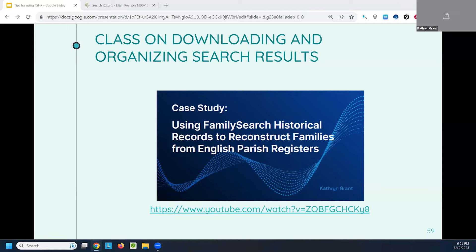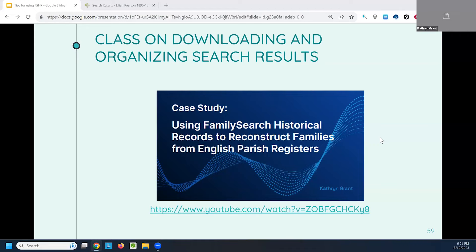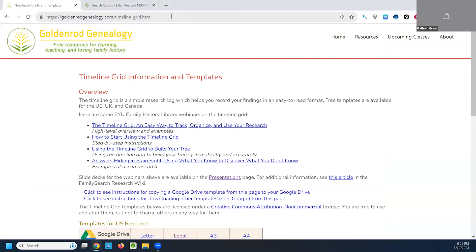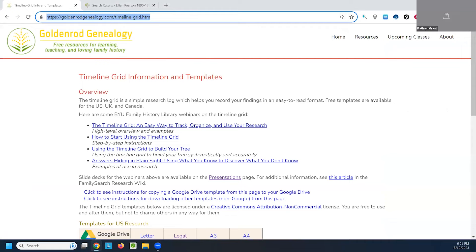Pat and Kimberly ask if we can add the link for the timeline grid. Absolutely — that is a great question. The timeline grid is a lightweight research log. Here is the site — I'm throwing the link in the chat right now. A timeline grid link — there we go.